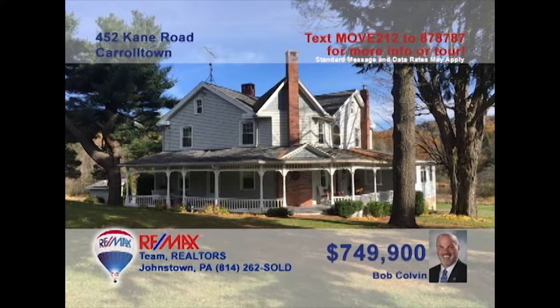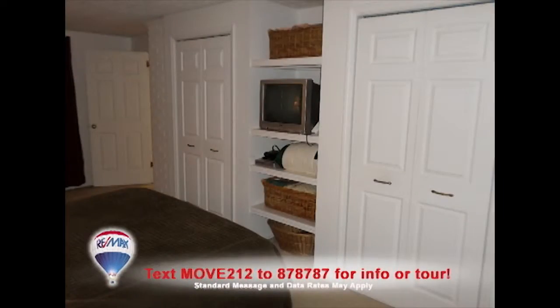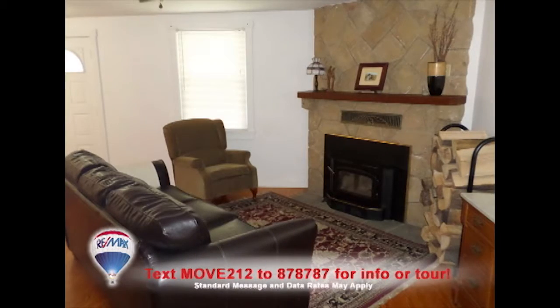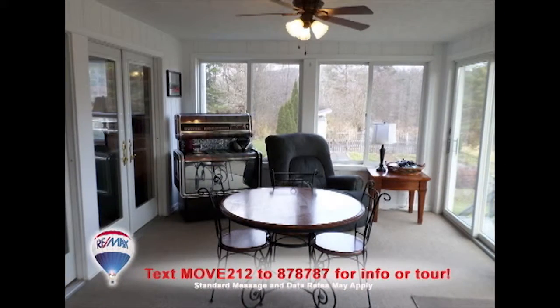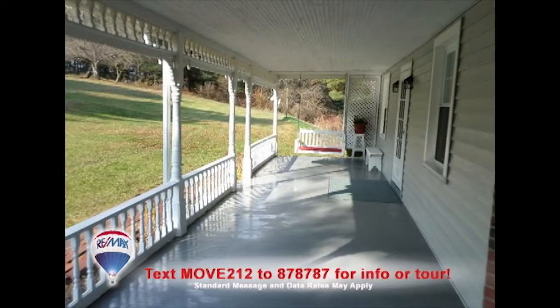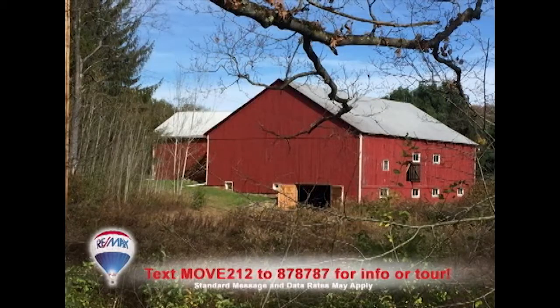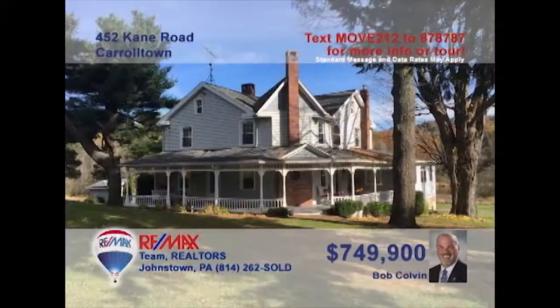Listing specialist Bob Colvin invites you to come see the fine craftsmanship in this Carrolltown home on 180 acres. Four big bedrooms with spacious closets, three incredible fireplaces, and plenty of bright windows. Rooms for getting things done, and spaces for doing nothing but staring at nature. There's simply not enough time here to show you just how spectacular this home is. Contact a buyer agent to take a personal tour.